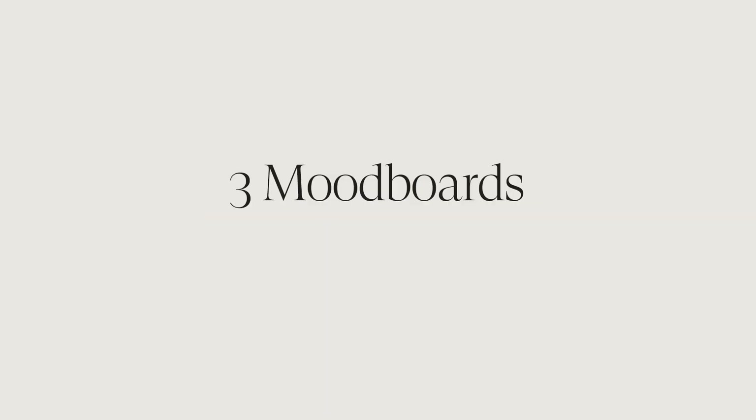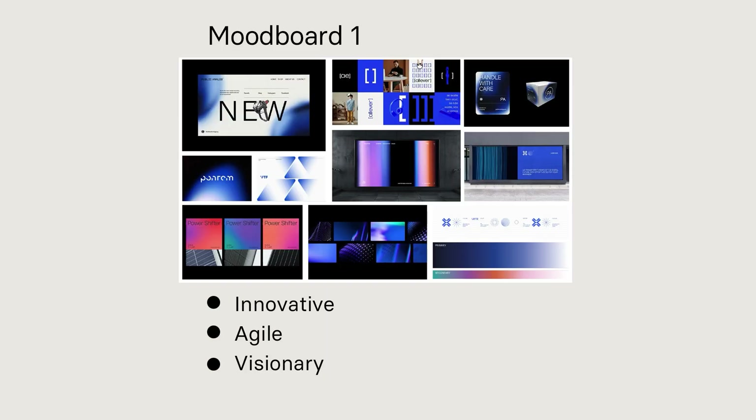Now that we have the framework, we create three mood boards. Mood board 1: electric blue gradients — innovative, agile, visionary.